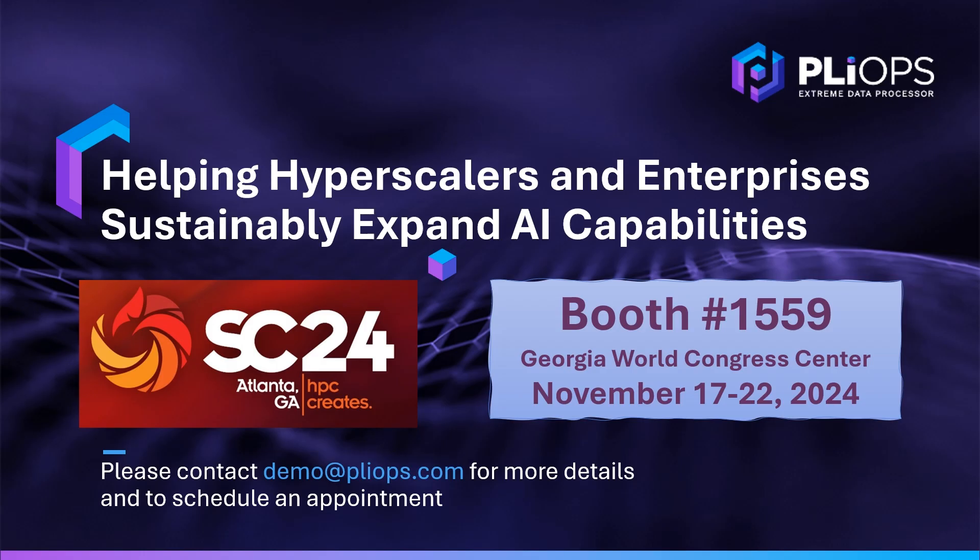Thank you for watching. Visit us this week at the Supercomputing Event. We look forward to seeing you there.